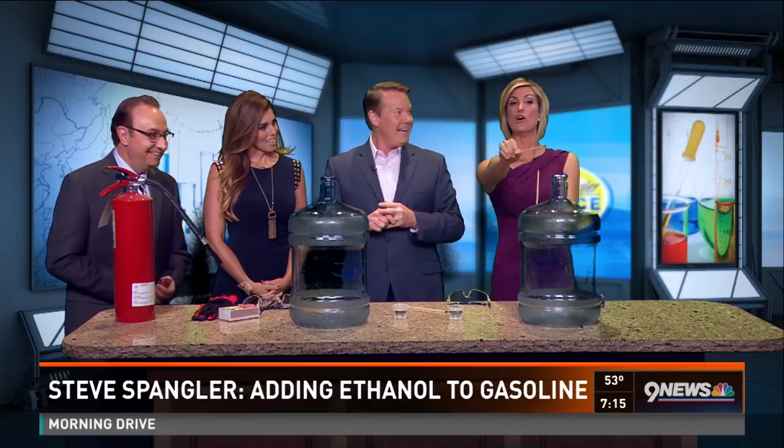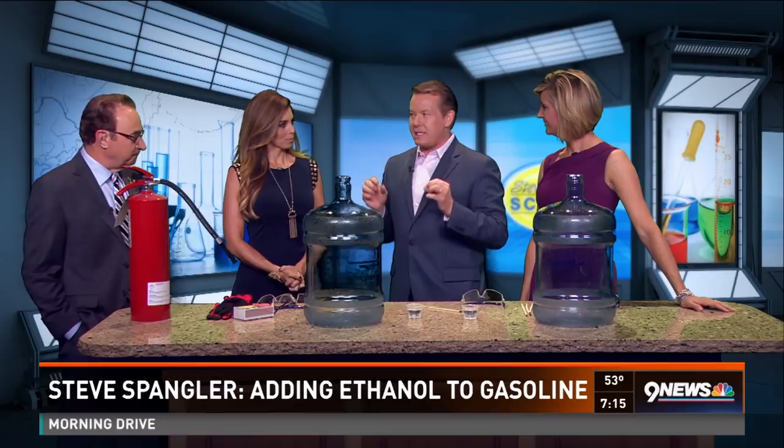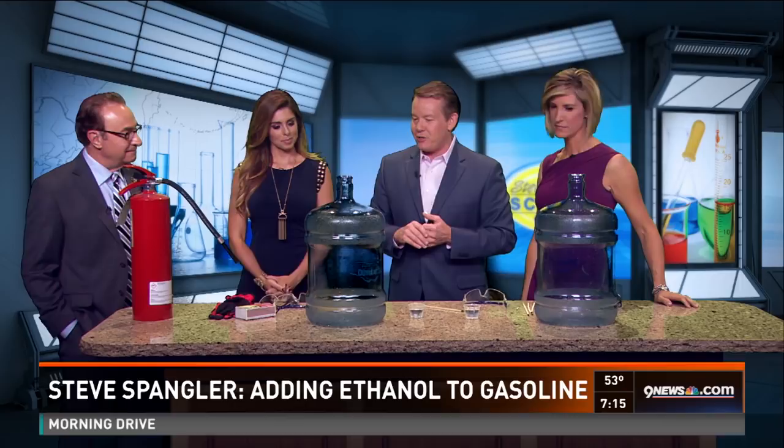Welcome back — science guy Steve Spangler in the house today to talk a little bit about ethanol. He brought the big matches. Every once in a while you want to have a long lighter, and yeah, you just have to have the fire extinguisher. We use these demonstrations as a catalyst or a conversation piece to get people talking about something else.